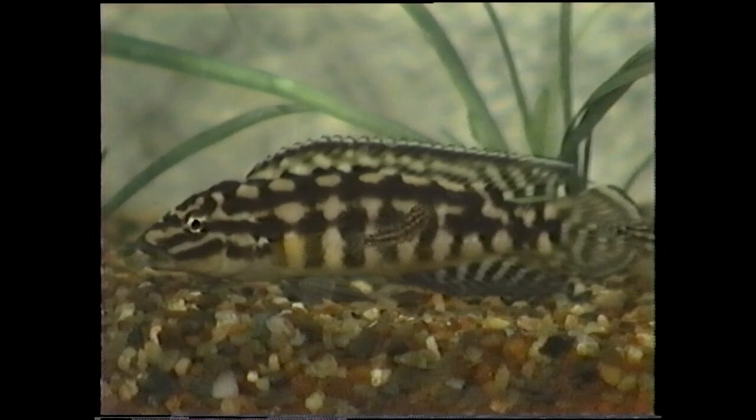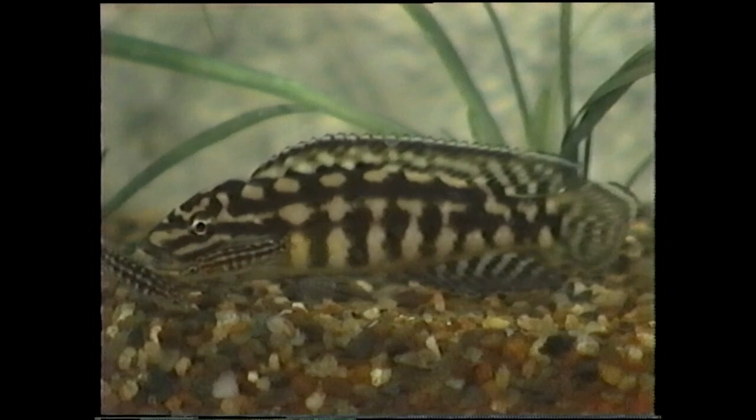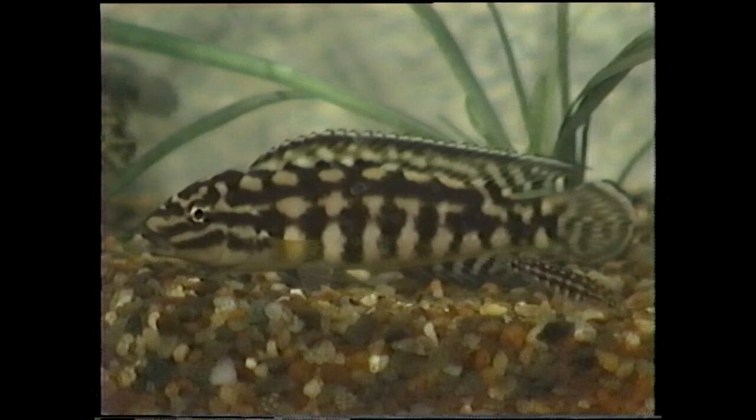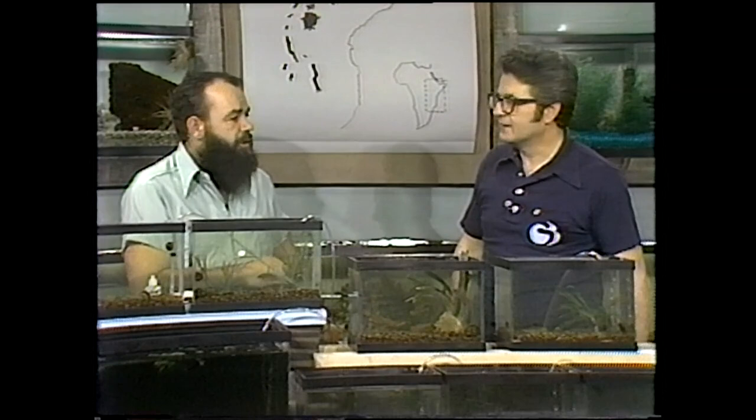The next one is another Julidochromis — there are four species of it. This is the third one, the marleri, and it's the largest. We've spawned all four species. The marleri is the largest of the Julidochromis species — I've seen them up around five to six inches in length. They're quite beautiful fish with very distinctive markings. They give quite large spawns — we're getting 40 to 50 fry per spawn on them every 30 days or so. You can leave the fry in the tank and they'll just keep right on spawning; you'll have three or four different sizes in the tank at the same time.